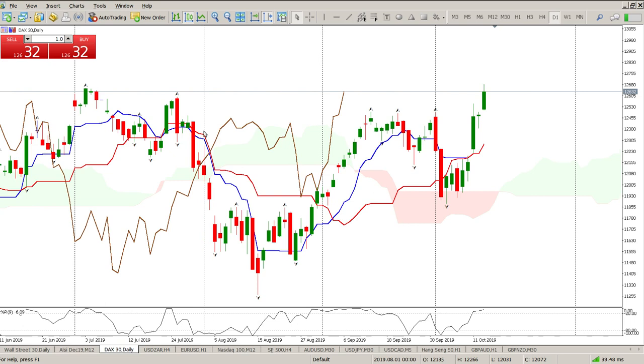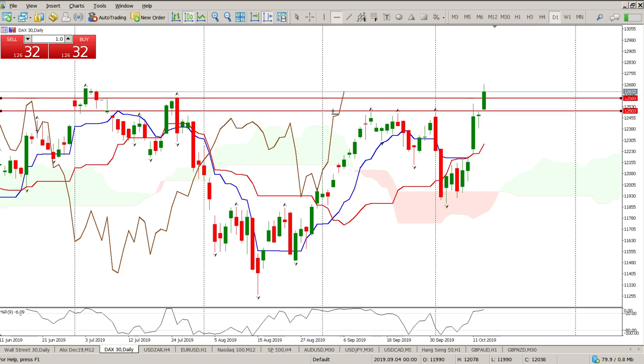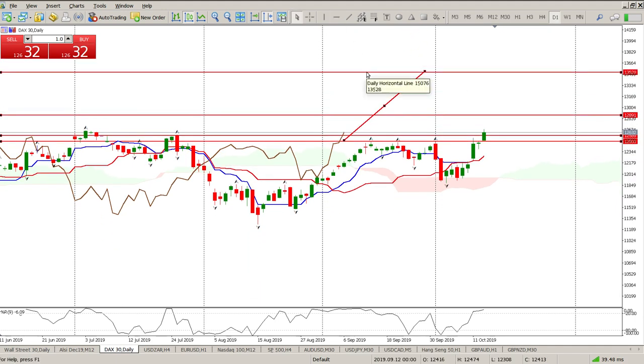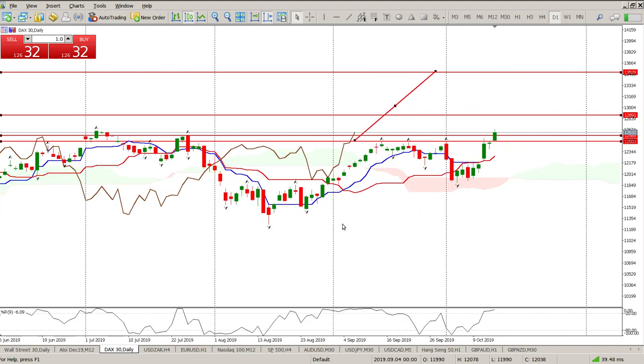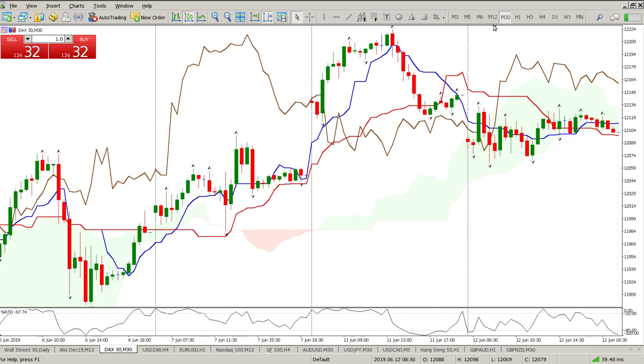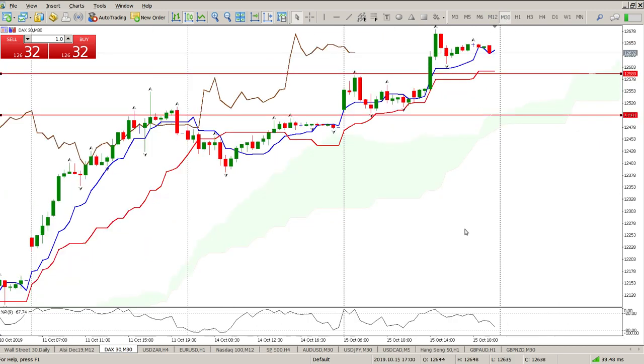Even with all the other signals we see, this to me is a crucial break. And this here is a second crucial break. So head and shoulders, cup and handle — doesn't matter which way you look at it. The measured move at the moment — the first measured move is 12,891. And then the second one is going to be the cup and handle, which is up here at 13,500. So that's kind of my long-term view at the moment. Long it is, but obviously on the lower time frames you want to get in at better positions. So pretty much: buy the dips.